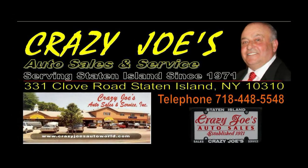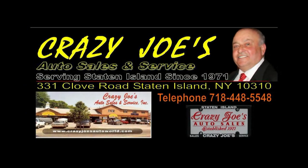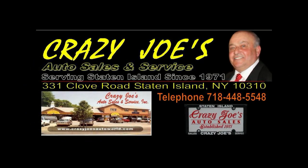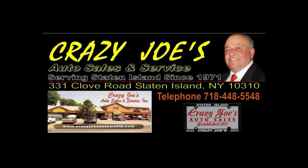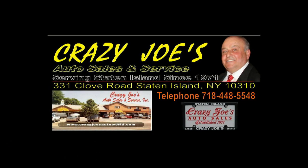We are conveniently located at 331 Clove Road, Staten Island, New York 10310. Or call us at 718-448-5548. So come down to Crazy Joe's and let's make a deal.